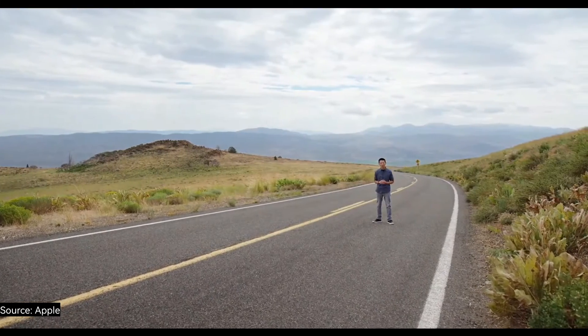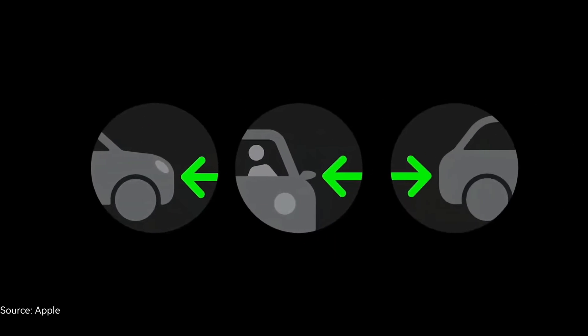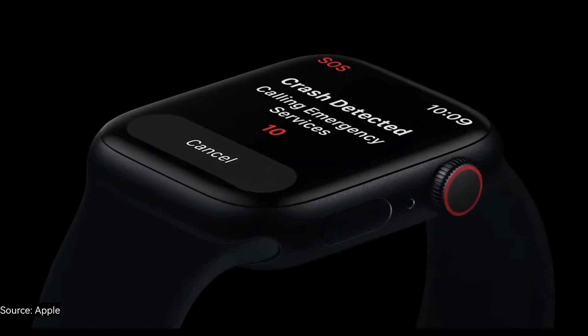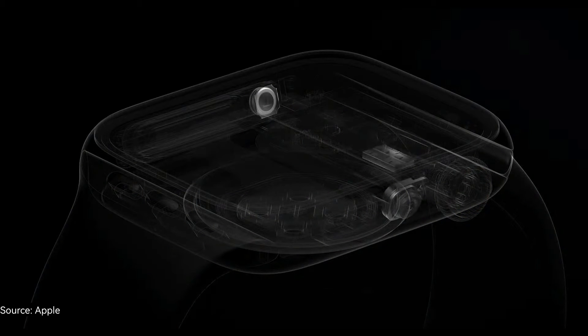We started by spending years studying vehicle impacts at state-of-the-art crash test labs. We focused on four main types of severe crashes: front impact, side impact, rear-end collision, and rollovers. In each crash test, we captured data from the new gyroscope and accelerometer, as well as from other sensors in Series 8, including the barometer, microphone, and GPS. And then we used machine learning to incorporate all of these signals into the algorithm, which was trained on over 1 million hours of real-world driving and crash data.